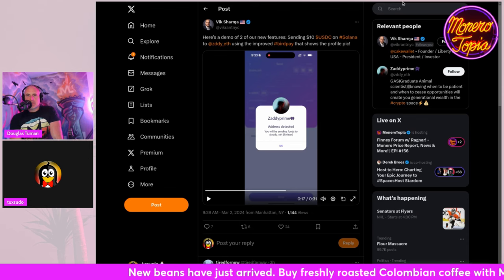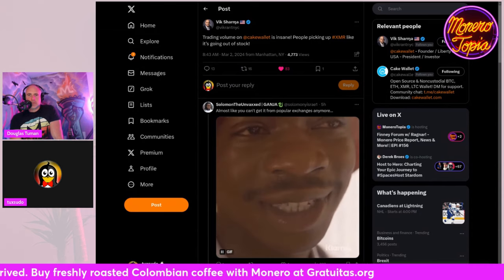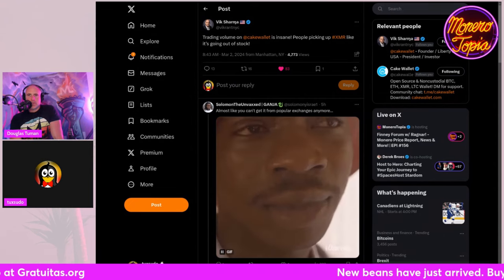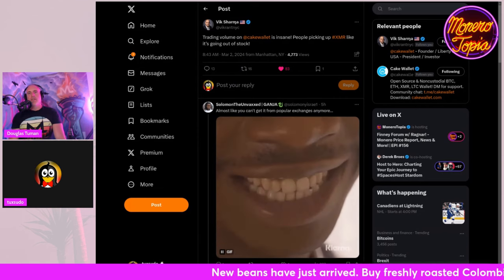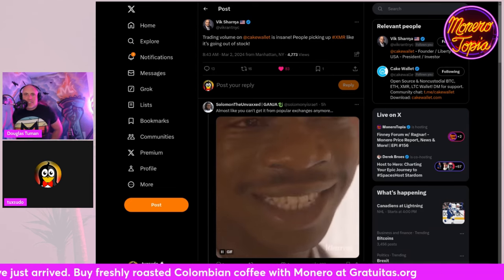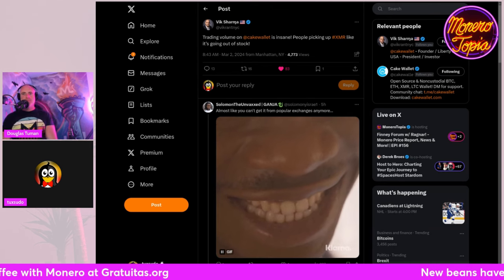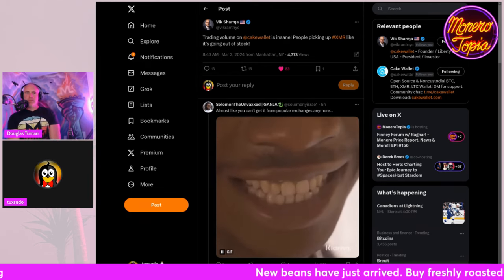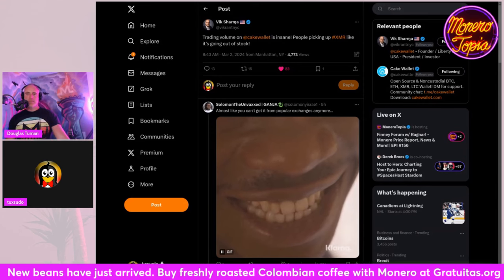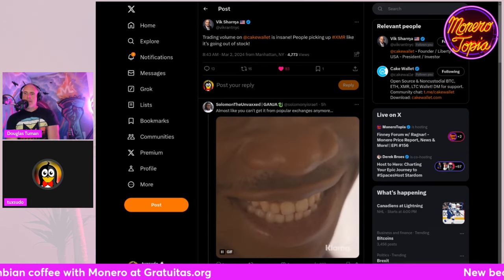Trading volume on Cake Wallet is insane — people are picking up XMR like it's going out of stock. I'm guessing that has to do with buys on DEX and also swaps. Monero is hot right now. Vic must be loving these delistings — it's pushing people to Cake as the easiest way to get into Monero. This might partially explain why we're seeing a bigger difference than historically between the local Monero street price and Kraken's price.